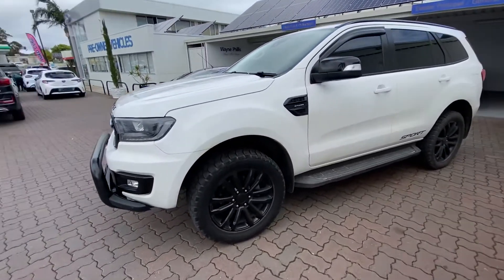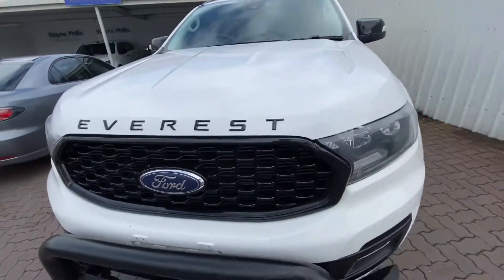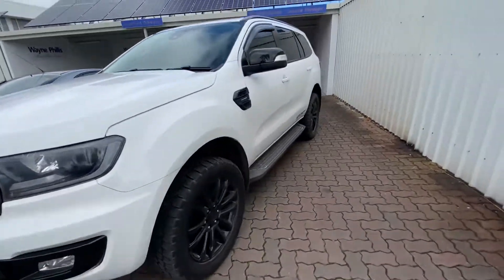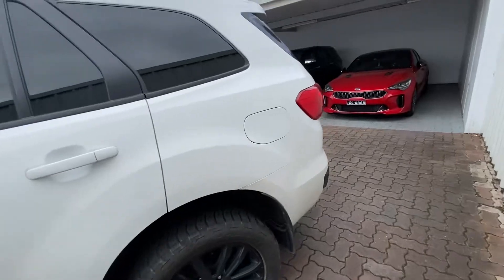Obviously, being the Sport, it gets all the blacked-out features — you get the badge. It says Everest across the bonnet here, your blacked-out grille, black wheels, wing mirrors. This is obviously the 2.0-litre as well, like the other one.